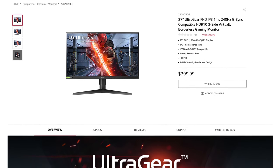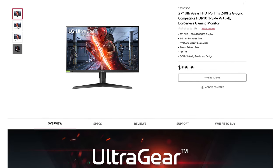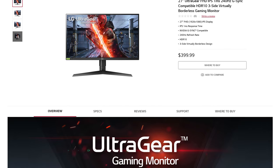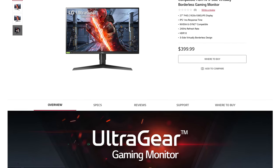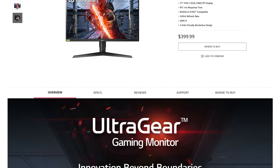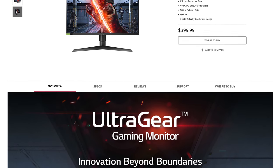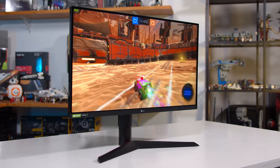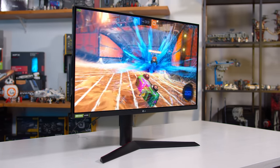The 27GN750 is priced quite competitively at just $400 USD, which is typical of LG's current monitor lineup. This makes it cheaper than the ViewSonic XG270 and ASUS XV273X and around the same price as ASUS's attractive VG279QM. LG isn't in the outright lead in terms of price, but luckily there are no red flags popping up just yet.